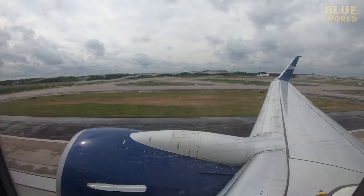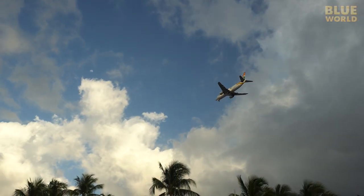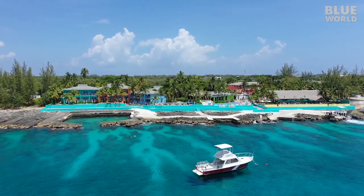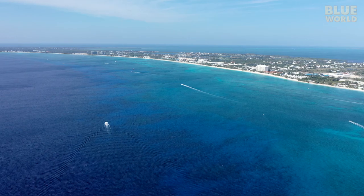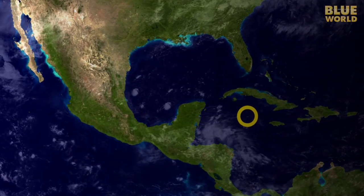It's spring break, so the family and I are heading out on a dive adventure. We take off from gloomy Boston and land in beautiful Grand Cayman. We're staying at Sunset House, one of the premier dive resorts on an island known around the world for its fabulous diving. Grand Cayman is located in the Caribbean, south of Cuba.